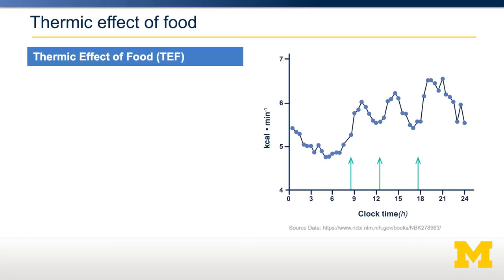Moving back to the various components of energy expenditure is the thermic effect of food. This is illustrated in the graph on the right, where we're looking at the energy expenditure of a person over the course of a day. Each of the arrows indicates when they ate breakfast, lunch, and dinner. And as you can see, right after the meal, there's a large increase in the amount of calories they're burning.